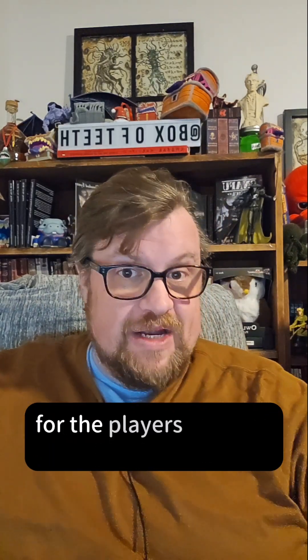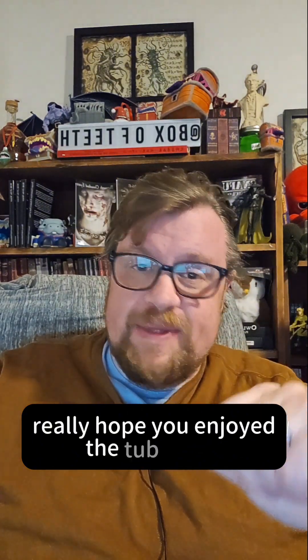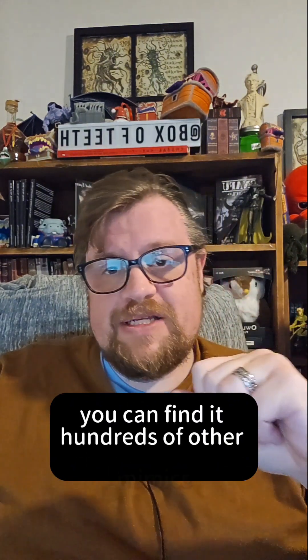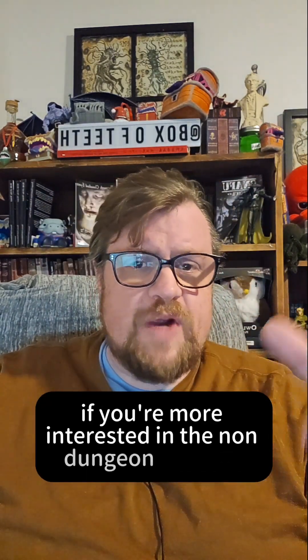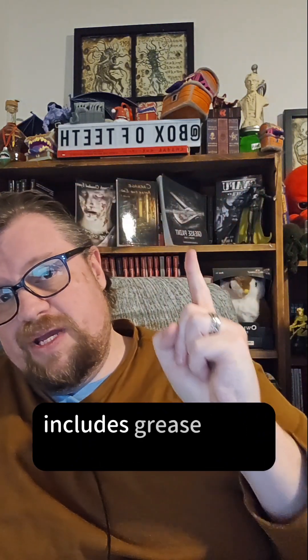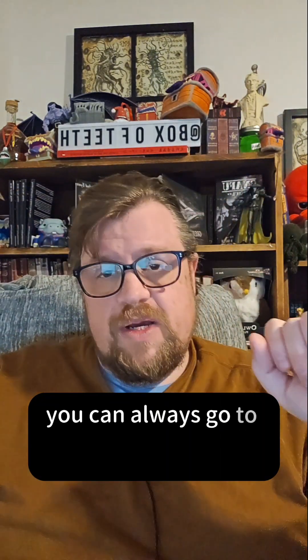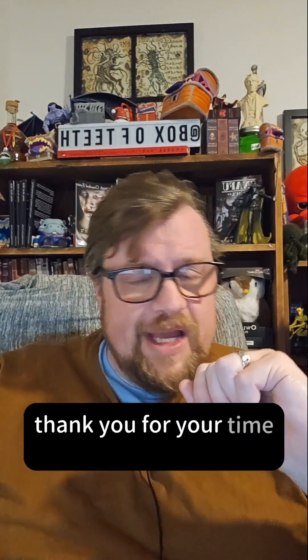It can be a particularly nasty monster if everything goes wrong for the players' characters fighting it. I hope you enjoyed the Tub Mimic. You can find it, hundreds of other Mimics, and hundreds more horror-themed creatures, all for Dungeons & Dragons 5th Edition and all perfectly free at boxofteeth.blogspot.com. If you're more interested in the non-D&D horror-related content or the horror fiction I write — including Grease Paint — you can go to www.zacharyoshay.com. Thank you for your time and attention, and I hope you have a great rest of the week.